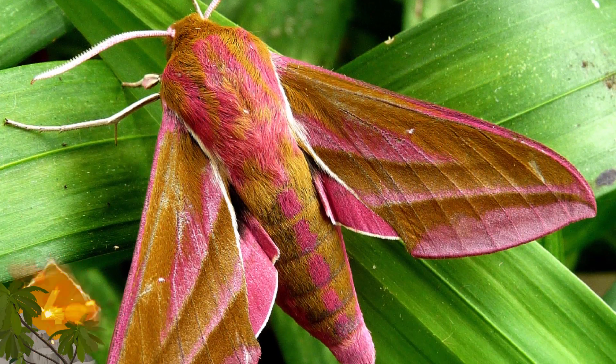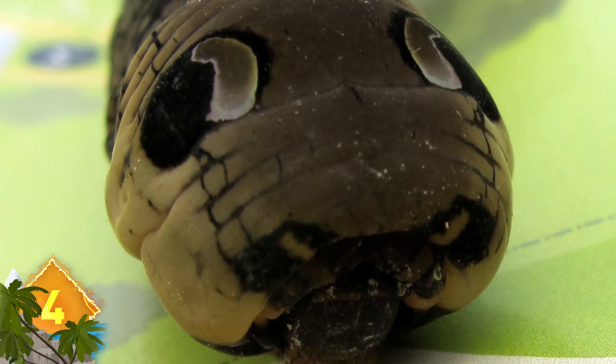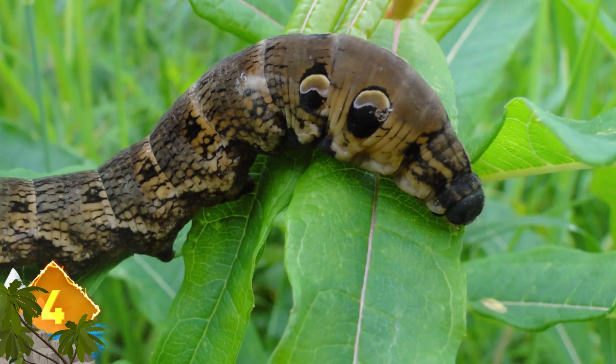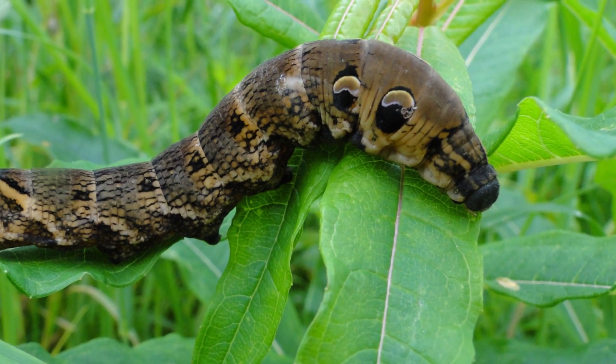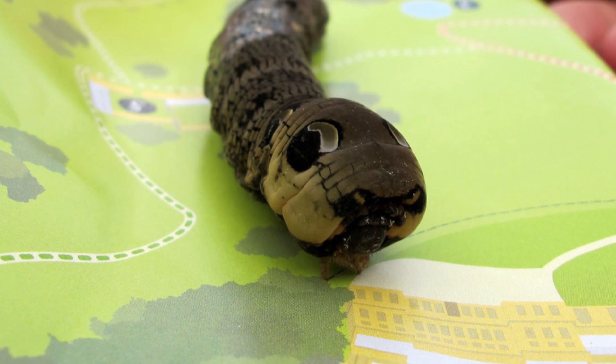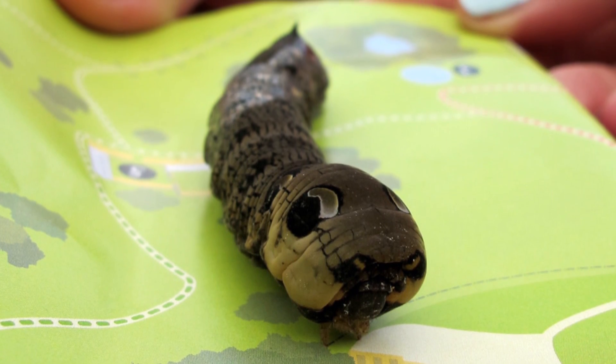Number 4: Elephant Hawk Moth Caterpillar. Before it turns into a large moth, the three-inch long caterpillar defends itself by assuming a posture that makes it look like a snake, with four large patches that appear like eyes. Predators like birds are usually hesitant to attack while the insect maintains its reptilian look. The elephant hawk moth takes its name from the shape of its caterpillar, which resembles an elephant's trunk.